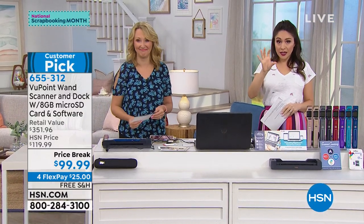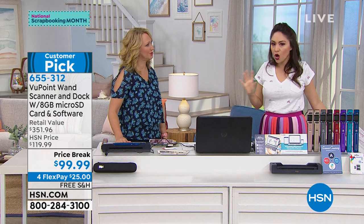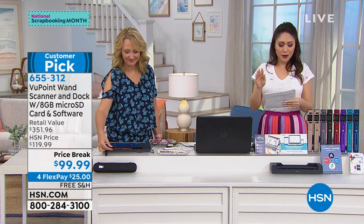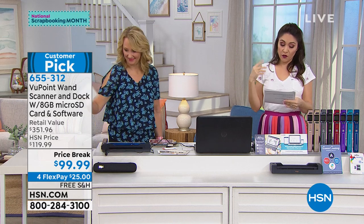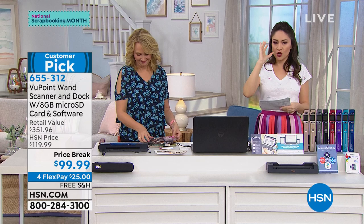Number one selling electronic at HSN. We're almost at a million of these sold — very close. Huge customer pick. Last time I checked, which was this morning, 466 perfect five-star reviews.